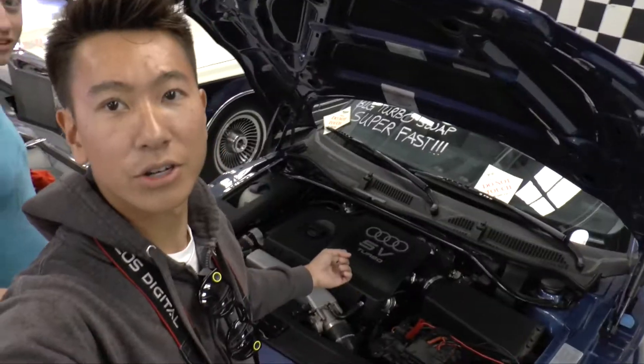Yeah, it's a 1970 Dodge Challenger TA with a 346 pack and a big turbo swap. Do you guys think this is a big turbo swap? Yes or no — comment below.